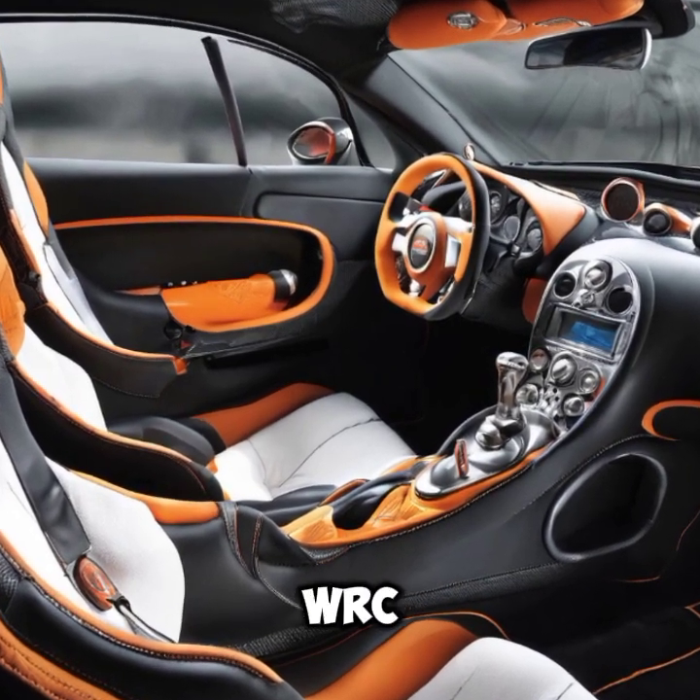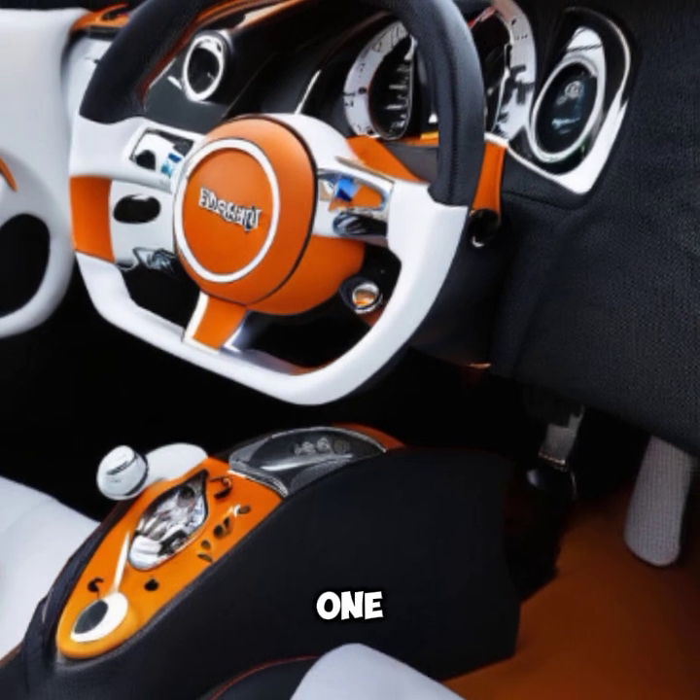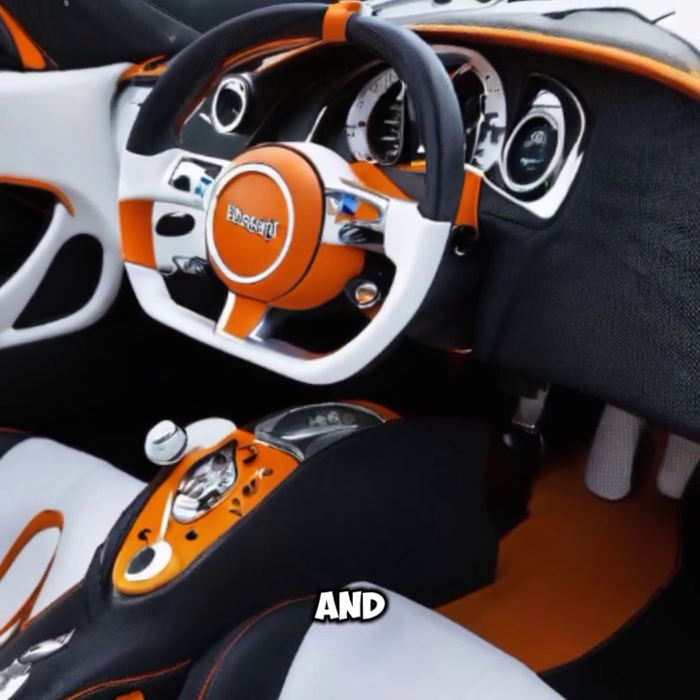No two Vronvite SWRC Editions are alike — each one is a unique reflection of its owner's style and preference.